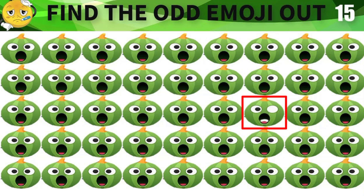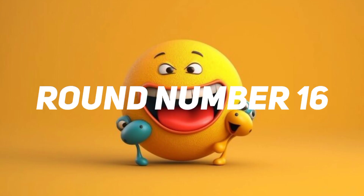Time out. This one is the correct answer. Round number 16.